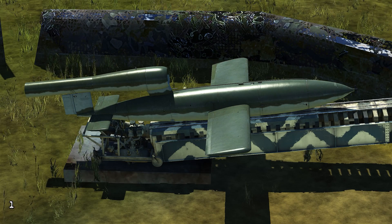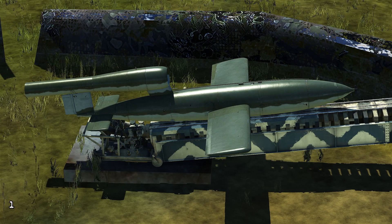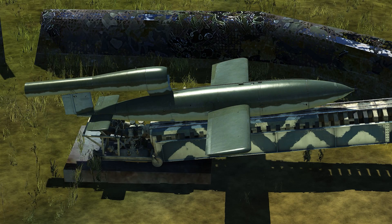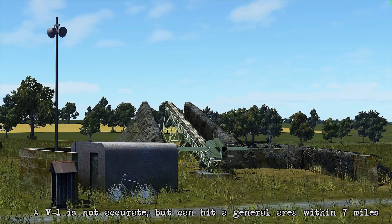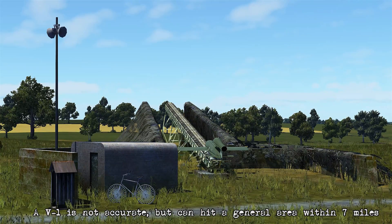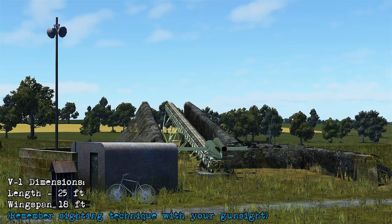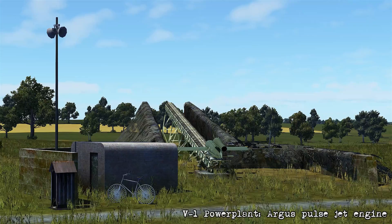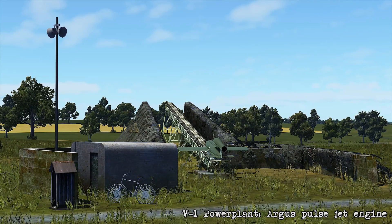The V1 is essentially a flying bomb. It's an unmanned aircraft which uses a gyroscopic system to send autopilot commands to the elevator and to the rudder. This helps control its desired attack course and altitude. The V1 is not a precision weapon, but it's instead used to attack general areas about 7 miles wide. For sighting purposes it's going to be 25 feet long and has a wingspan of around 18 feet, powered by an Argus Pulse jet engine. This creates a unique sound which led to the buzz bomb nickname which it was given.